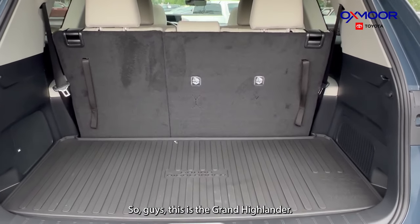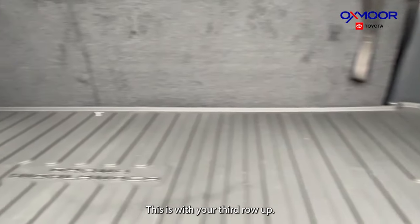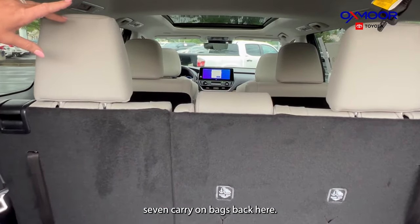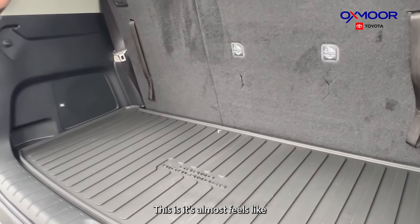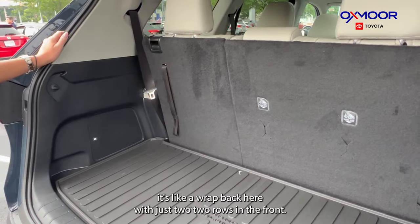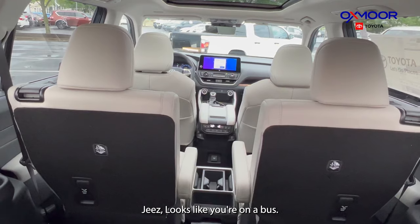Opening the trunk — the space is incredible. This is with the third row up and you can actually fit seven carry-on bags back here. There's plenty of room. It almost feels like a RAV4 with just two rows in the front and this much space. You've also got your JBL sound system back here — amazing sound on this Platinum trim.